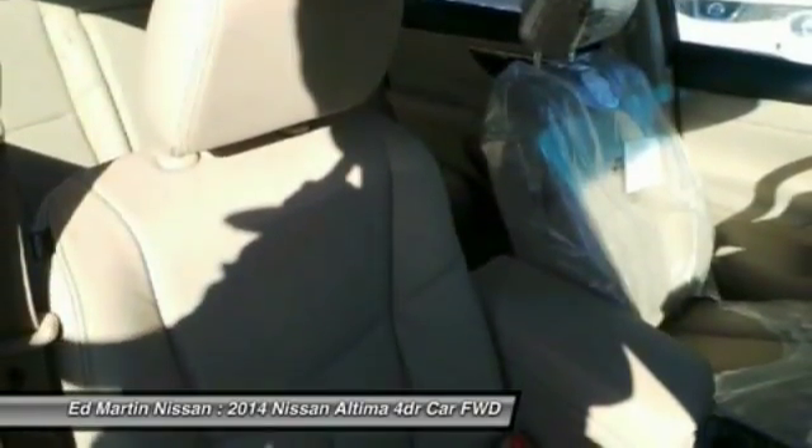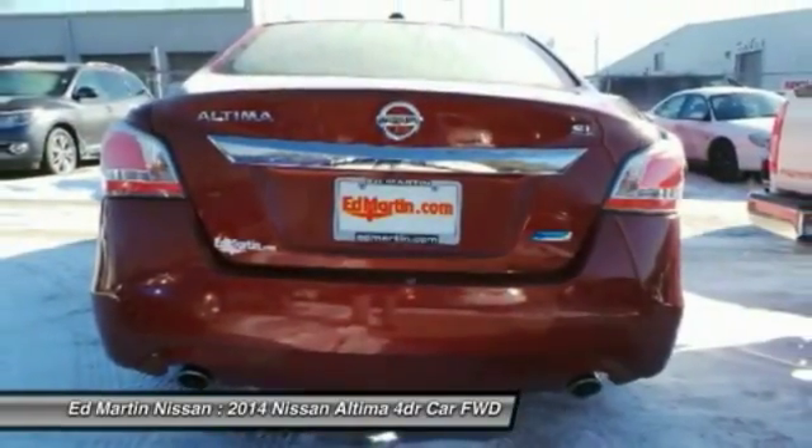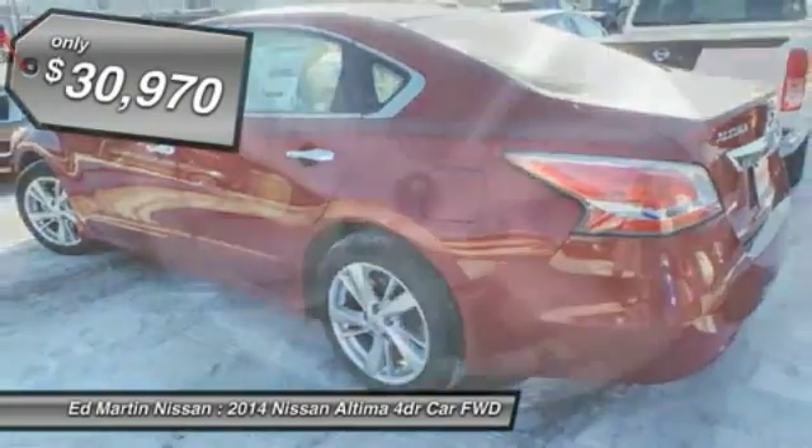Six standard airbags and over 5,000 quality and performance tests, and you'll see the Nissan Altima is made to drive and built to last — and is priced below $35,000.